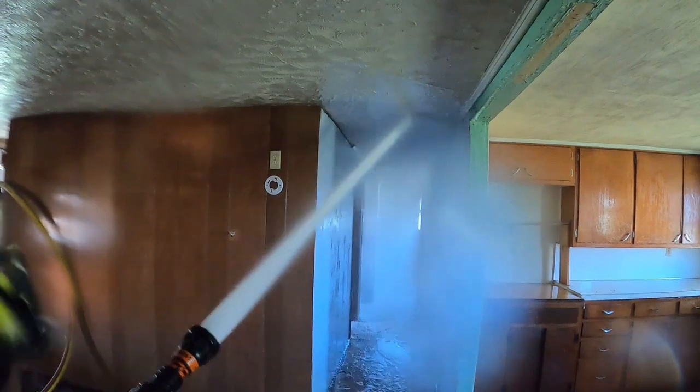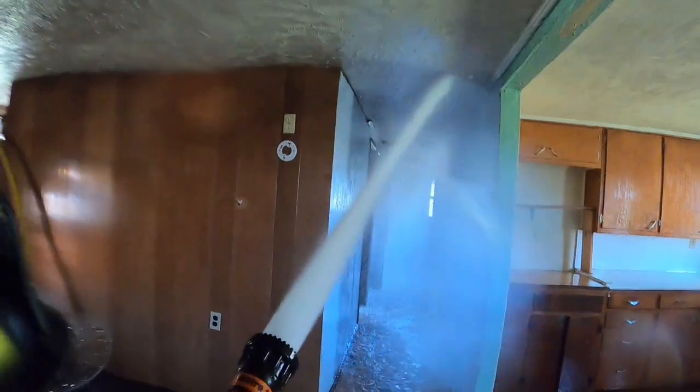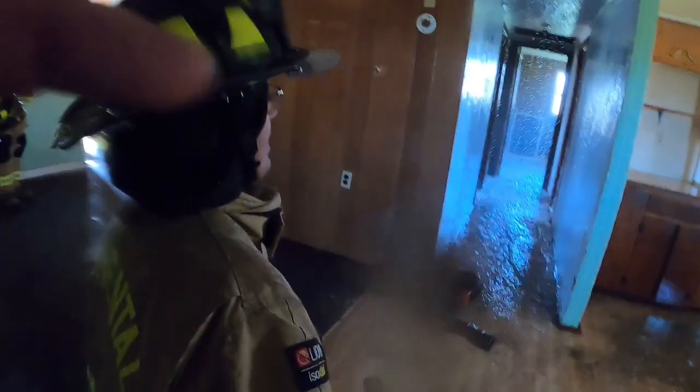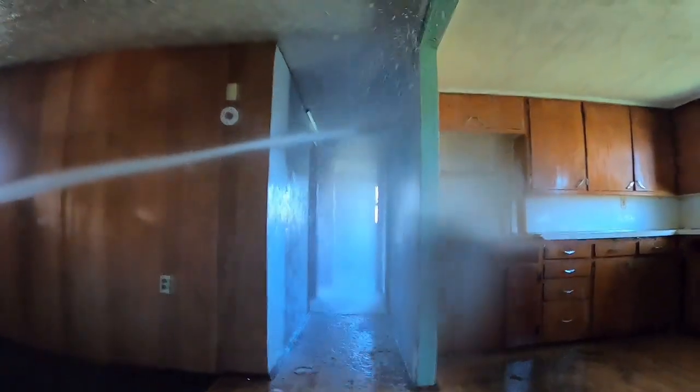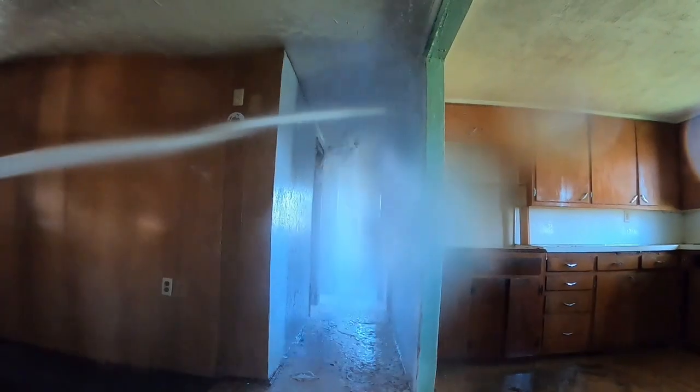We're not committing to the hallway yet — we're recapturing the hallway. We're getting good water downrange, simply by using building construction, using the reach of the stream, and letting the water do its job. We're getting water ahead of us.